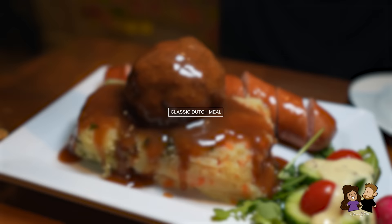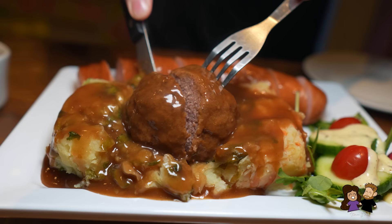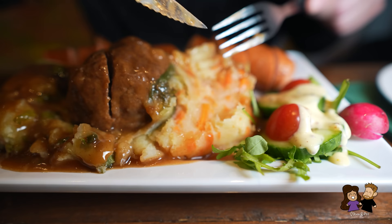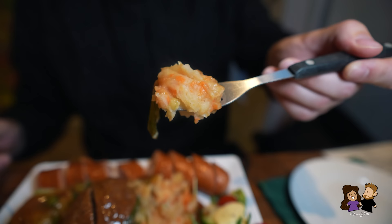Stamppot, rookworst and meatballs. If you're in the mood for a real hearty meal that feels like your Dutch grandma just made it fresh in her kitchen, then stamppot with rookworst or meatballs is a delicious option. Mashed potatoes are mixed with other veggies like spinach, kale, carrots or turnip greens, then served with a Dutch sausage called rookworst or a giant meatball. This one has mashed potatoes with endives and carrots — they boil the potatoes first, then put endives and carrots in a big pot and stomp it all together. That's why it's called stamppot. There were also options for sauerkraut, kale or beetroots, but we chose endives and carrots. My mouth is already watering.